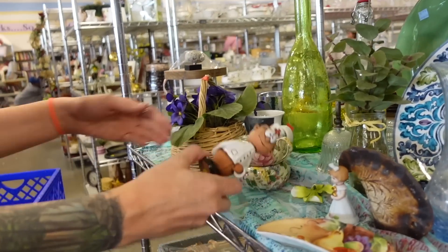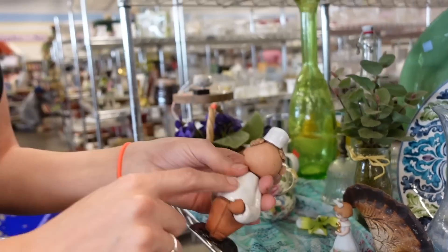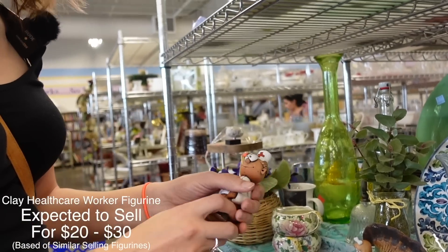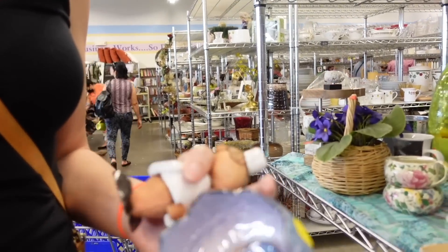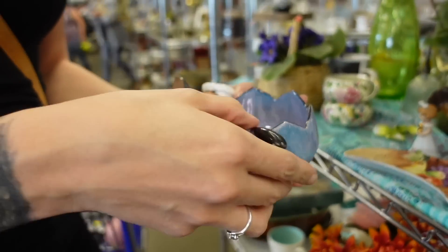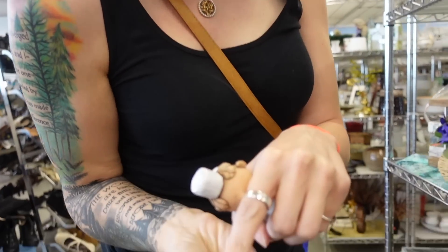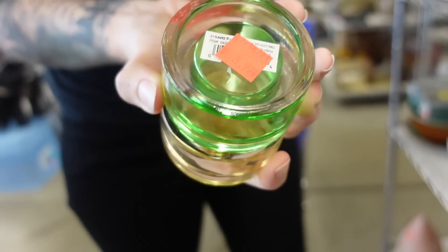Oh, look at this little doctor guy — he's fantastic. I love that he's glazed and not glazed. I feel like that's the selling point for me — he's kind of neat, I like him. Also this — it's a little condiment thing. Oh, it's got a crack. Deal breaker, never mind. And they have modern stickers on the bottom, so that's a no for me.